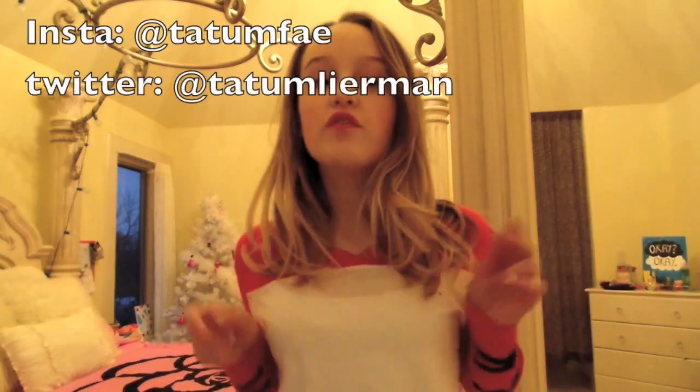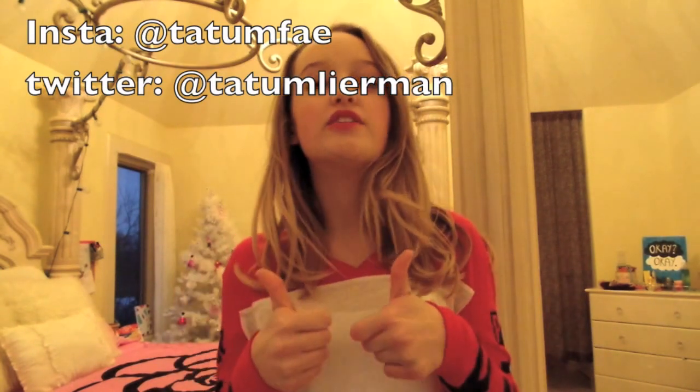Thank you guys so much for watching. I know it's been a long time since I posted a YouTube video, but now I did. Don't forget to subscribe and like this video down below, and I will see you guys next time. Bye!